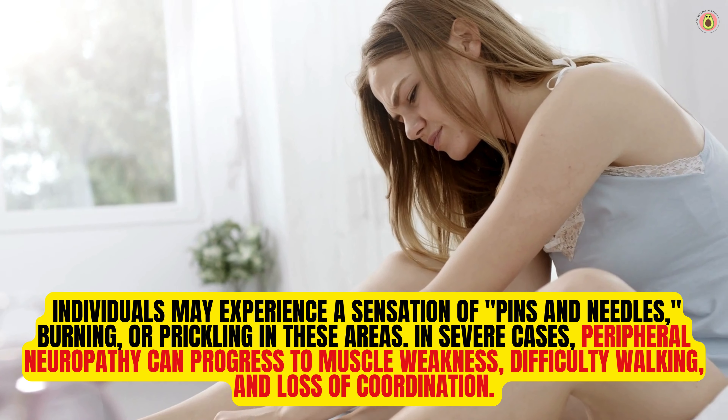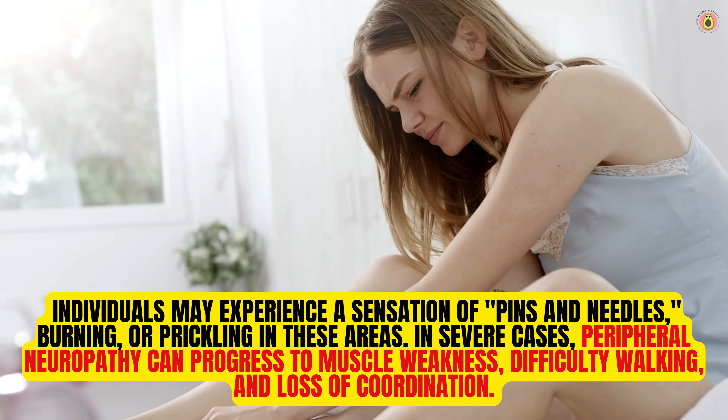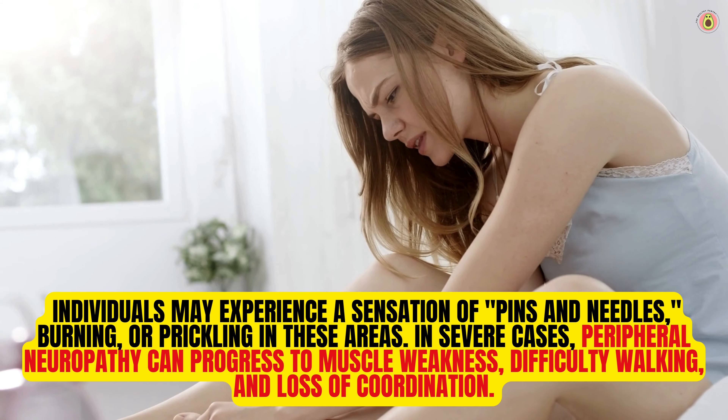In severe cases, peripheral neuropathy can progress to muscle weakness, difficulty walking, and loss of coordination.